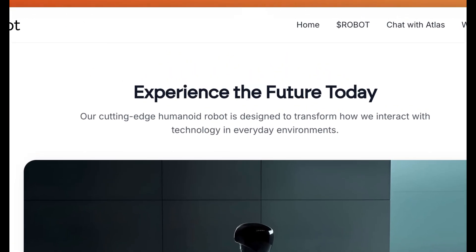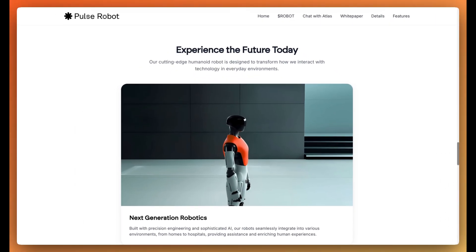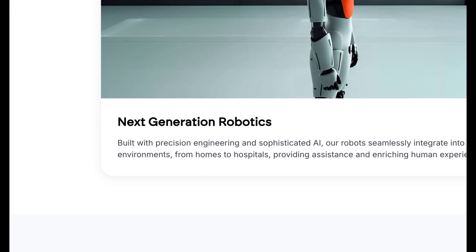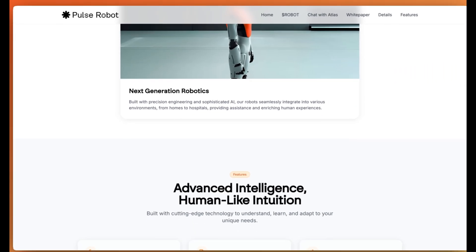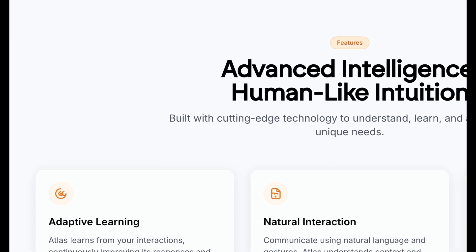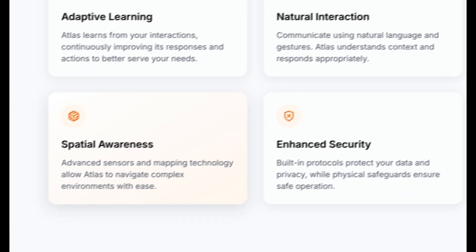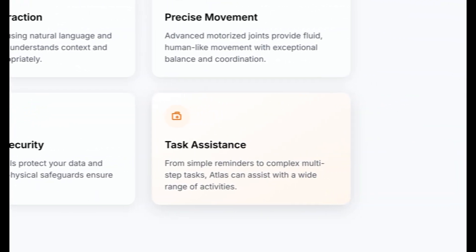Experience the future today — their cutting-edge humanoid robot is designed to transform how we interact with technology in everyday environments, with their next generation of robotics built with precision engineering and sophisticated AI. Some more features include advanced intelligence and human-like intuition, adaptive learning, natural interaction, precise movement, spatial awareness, enhanced security and task assistance.